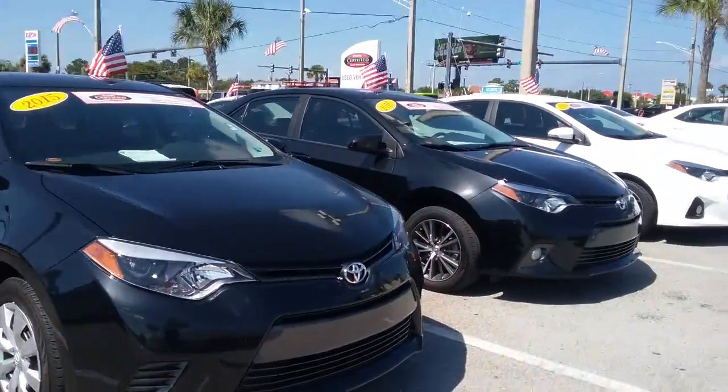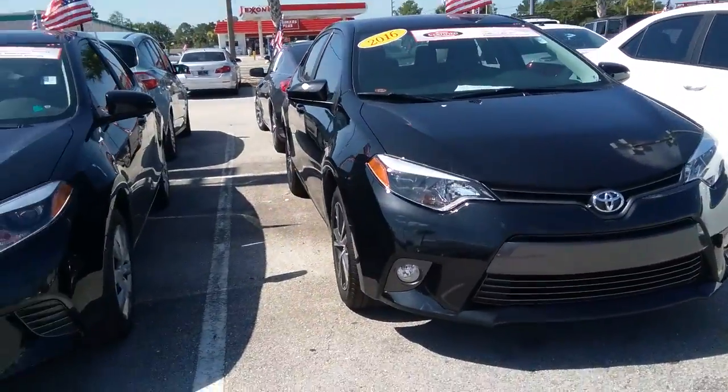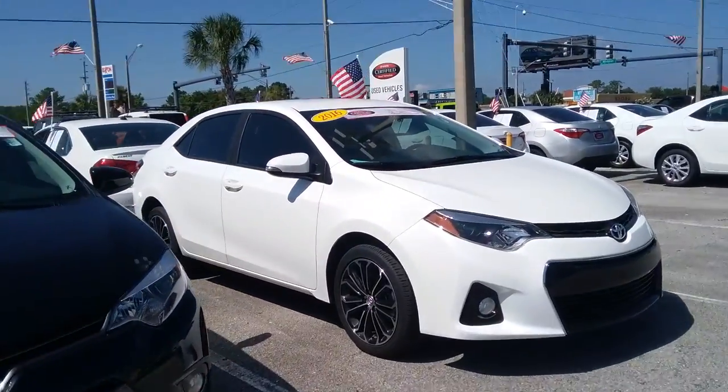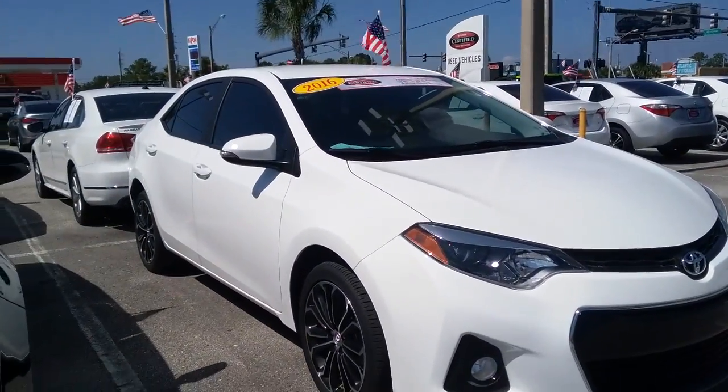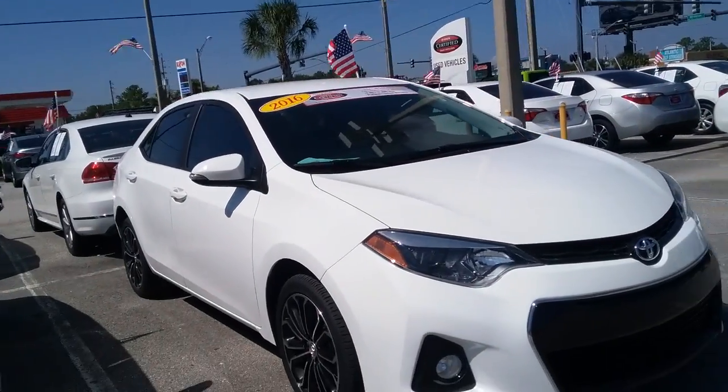I'm going to attach details to all of the ones that are prospects. Keep in mind, you can just give me some feedback and let me know what you think. Here's a 2016 S Plus model right here — this white one in front of me. I'm not sure how you feel about white; we haven't really talked about white, but maybe that's an option for you guys.